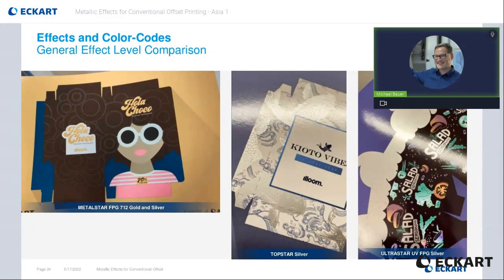These prints shown here are real prints which can be ordered via our website. Some examples are showing the basic metallic effects — here Metal Star gold and silver. The middle one is the high tier offset ink called Top Star. And the most brilliant flexo ink via tower coater application is the UV curing Ultra Star here on the right picture.